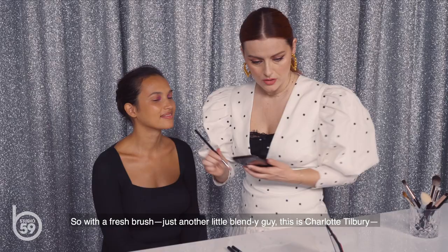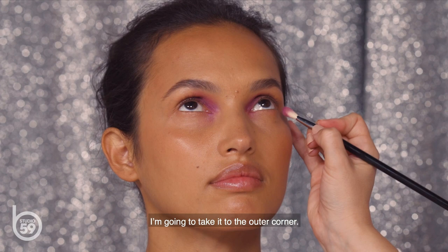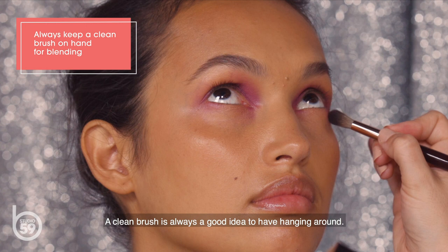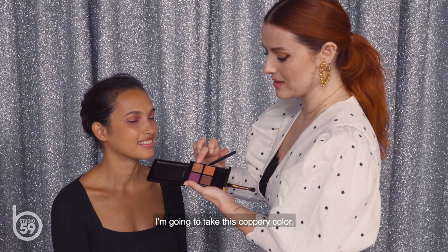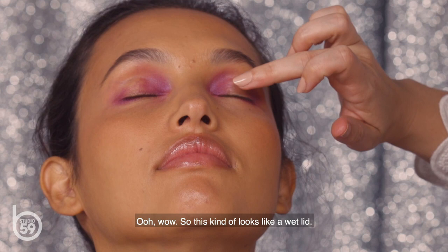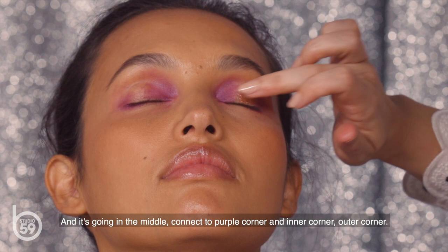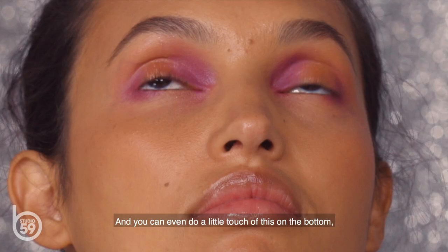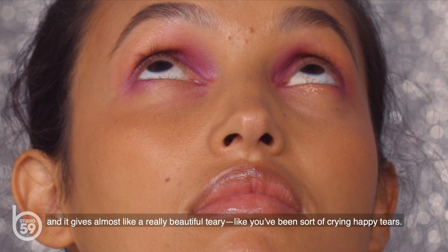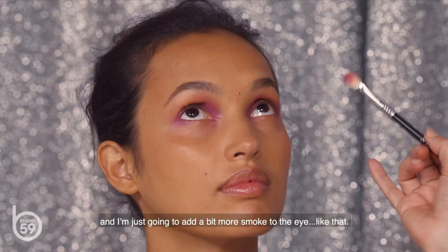With a fresh Charlotte Tilbury blending brush, I'm blending the inner corner so it's soft. Then with the original fluffy brush, I'm taking it to the outer corner. A clean brush is always a good idea — it lets you blend and perfect. Now I'm taking this coppery color on my fingertip and applying it to the lid. This gives almost a wet lid look — the closest thing to a glossy eye without actually being wet. That goes in the middle to connect the purple inner and outer corners, with a little touch on the bottom for a beautiful teary effect. Then taking the darkest deep copper to add more smoke to the eye.